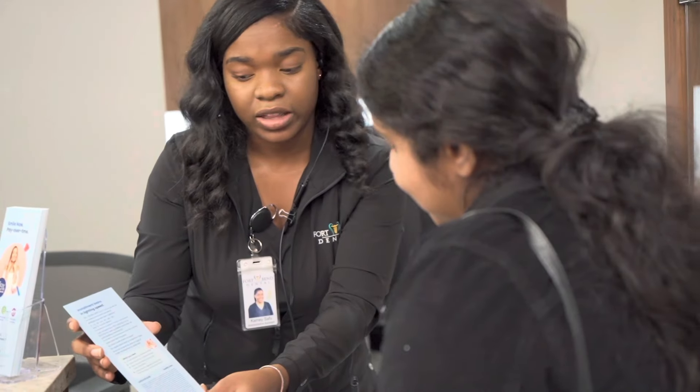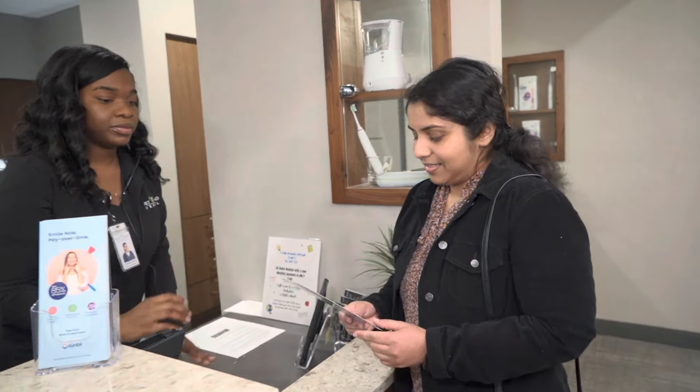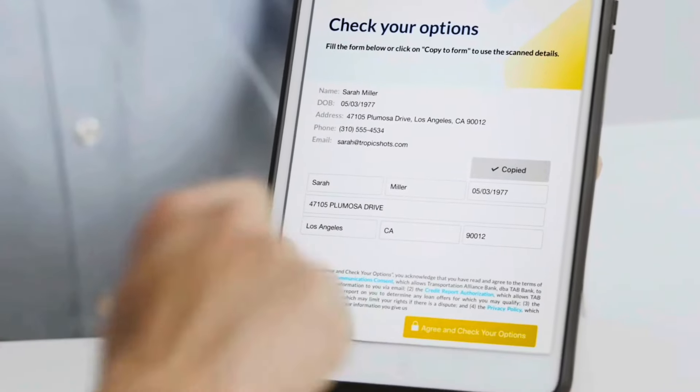A lot of times patients come to the office and they have to pay for treatment, but every now and again they aren't able to pay for it themselves. If you do have somebody else — whether it be a family member or a friend — they could definitely sign up with Sunbit and help you pay for your treatment here at our office. They don't have to come in; we would be able to send them a link to their phone or email address. Everything is electronic, so they would just press submit, authorize the payment, and your bill for your treatment would be taken care of.